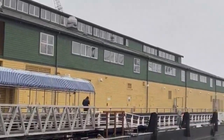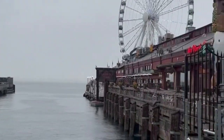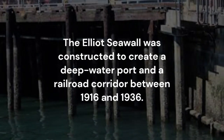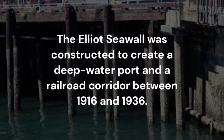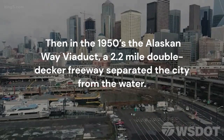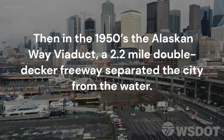Seattle's native shoreline of mudflats and shallow intertidal waters were transformed to accommodate a growing port city. The Elliott Seawall was constructed to create a deep water port and a railroad corridor between 1916 and 1936. In the 1950s, the Alaskan Way Viaduct, a 2.2-mile double-decker freeway, separated the city from the water.